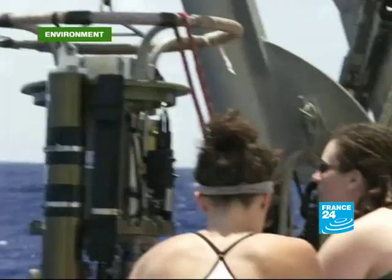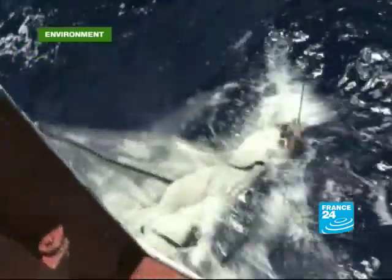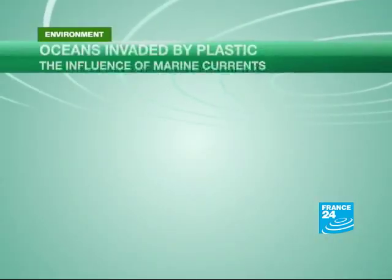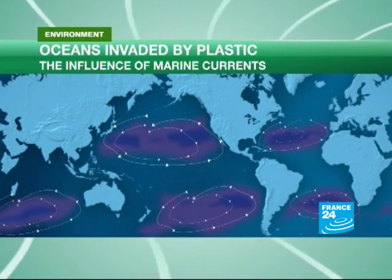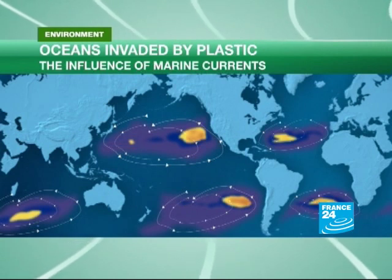Environmentalists have long warned about the huge quantities of waste building up in our waters. One campaign group estimates we throw 675 tonnes of plastic into the sea every single day. An enormous swill of debris known as the Great Pacific Garbage Patch was found in the late 1990s, and other so-called plastic continents have been charted across the world, growing all the time.